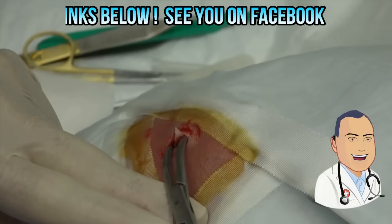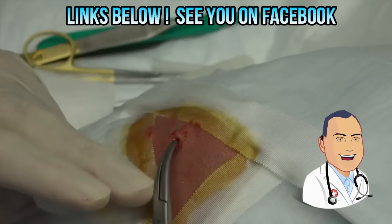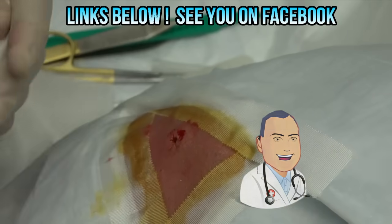I'm going to use a curved hemostat and we're going to open this up a little bit more. Now we're going to try to get the sack and the rest of this out for you. You feel any pain? No. You got a good view there, Miss Gumby? Yes, sir. There we go. No dizziness, right? No.